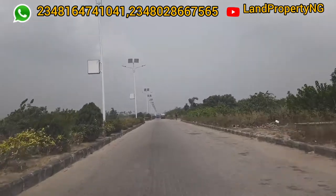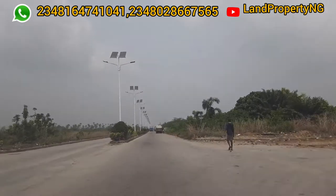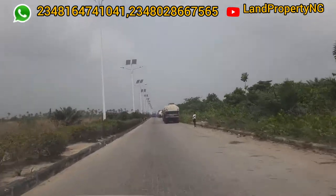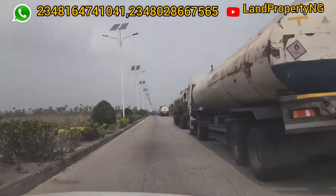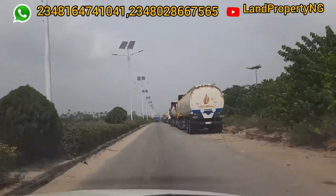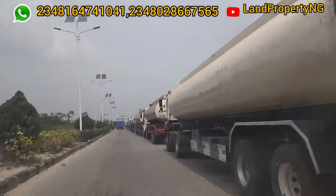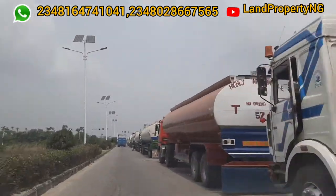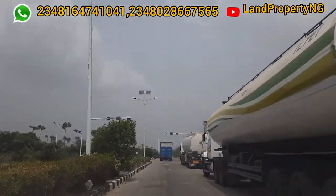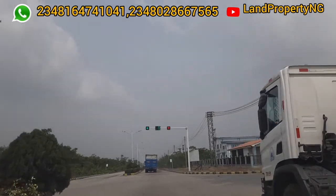You must obey every rule — follow every single traffic light even if no vehicles are coming. If you go against any rule, they will stop you at the gate on your way out and ask you to pay a fine. This free trade zone is quite organized — there are cameras everywhere watching your move. By the right-hand side you can see several trucks trying to get petrol from somewhere within the free trade zone.